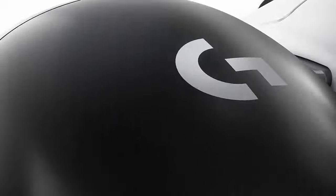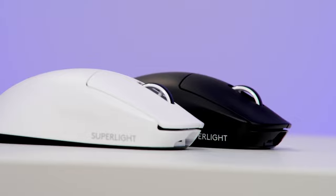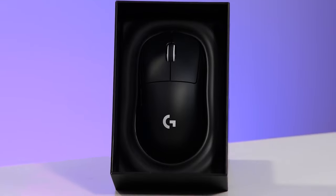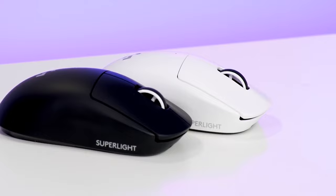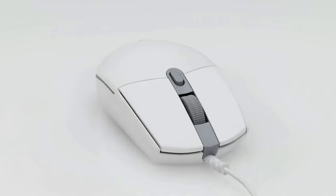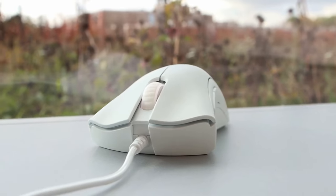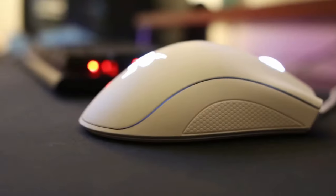The Logitech G Pro X Superlite wireless is rated for 70 hours of battery life, and from experience, you get close to that rating. If you're looking for a no-compromise wireless gaming mouse that works fluidly with a lot of grips and most hand sizes, the Superlite might be for you. The mouse is one of the most essential accessories for any gaming PC — it's what you'll use the most to interact with software and games, and having a pointer you enjoy using will make for a more compelling in-game experience.